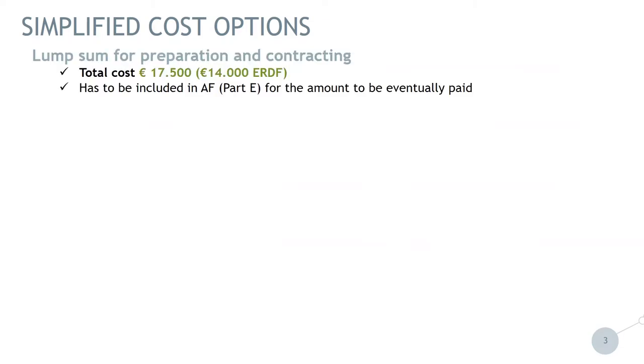I will go into more detail on simplified cost options now. As indicated, there is a lump sum for the preparation and contracting. It is €17,500 of total cost, which is €14,000 of ERDF. What is important for the beneficiaries is that the amount has to be included in the application form in section E. The preparation sum of €17,500 can be divided between the partners, but in total the amount cannot be higher or lower than €17,500. It is a lump sum. Only approved projects that have this amount indicated in the application form will get this amount paid after approval. So don't forget to indicate it in section E. There will be no audit trail necessary for this payment or any kind of report.